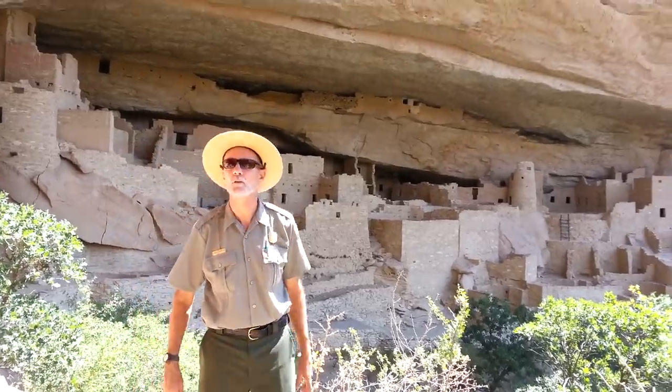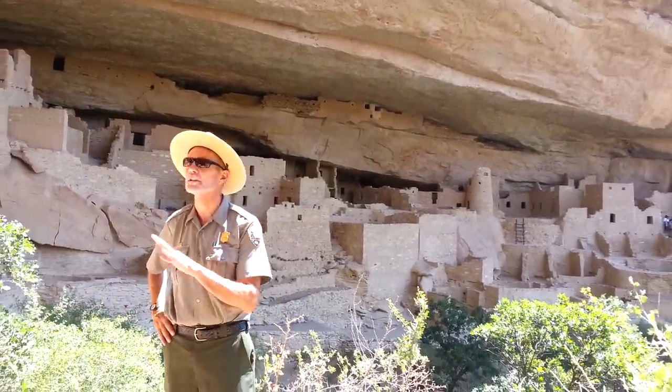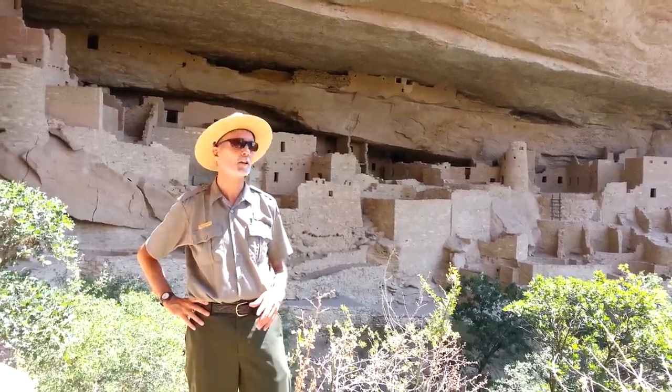I'm sure it looked a lot better about 750 years ago when the people were living here, when it was all together. Still looks pretty good though.